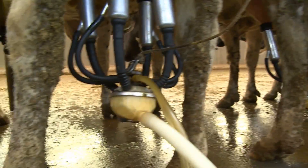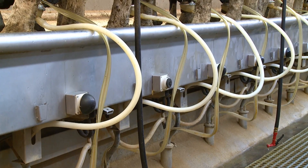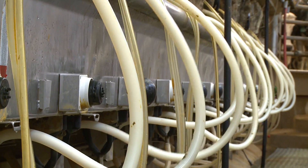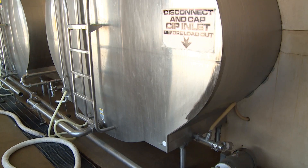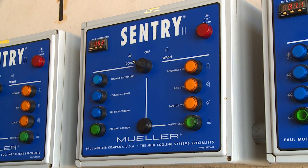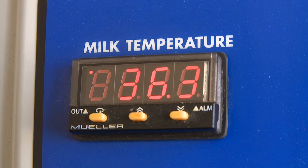The milk never comes into contact with human hands. From here, it flows down into the pipeline. From there, it's pumped into the holding tanks and chilled down to 40 degrees. And then from that chilling point, it's taken into a bulk holding tank where it's further cooled down to 36 degrees, to where it's transportable when the milk truck shows up to take to market.